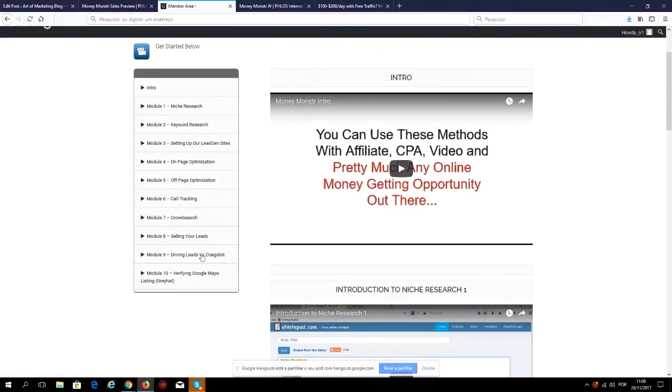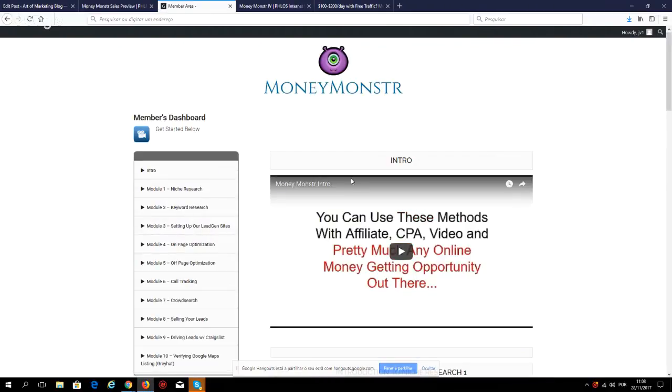Module 7 crowd search, Module 8 selling your leads, Module 9 driving leads with Craigslist, Module 10 verifying Google Maps listings — gray hat. This is a method I've never really seen before. Anthony makes between $100 to $200 per day in passive income this way, and not many people are doing this, so you're not throwing yourself into an industry already full of marketers.